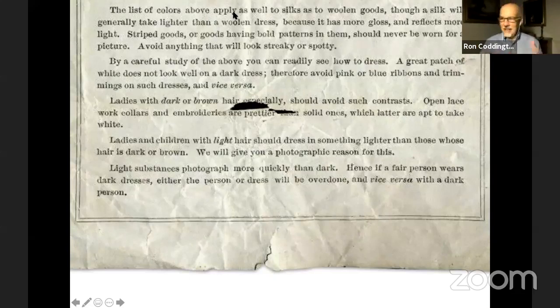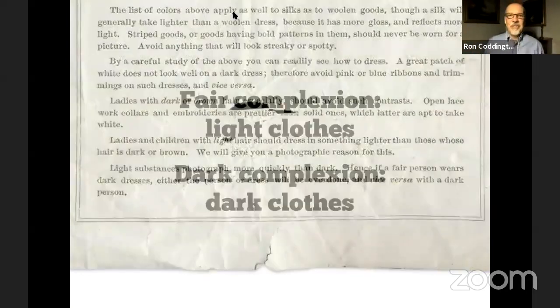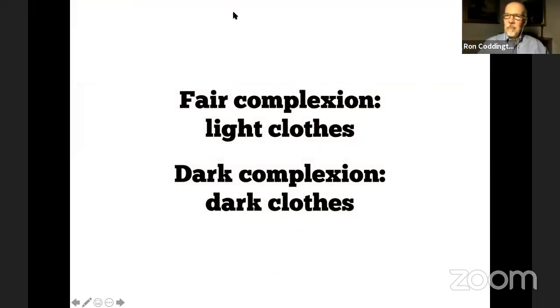He goes on to talk more about hair color and the complexion of your skin. If you have a fair complexion, wear light clothes. If you have a dark complexion, wear dark clothes. Why? Because when the lens is open and the development process begins, if you have a very light complexion and wear very dark clothes, the exposure time is going to be too short or too long — it's not going to be able to capture both of them. It's either going to be an overexposed face with underexposed clothes, or vice versa. Same thing with a dark complexion. As you're looking at photographs, keep that dynamic in mind and see if it holds true.